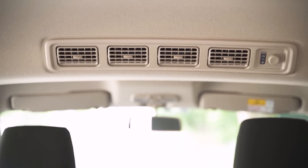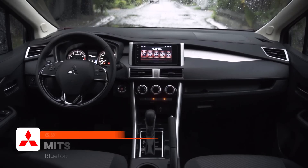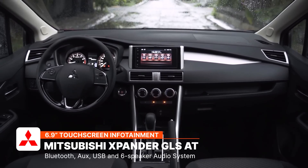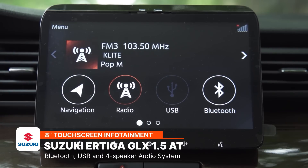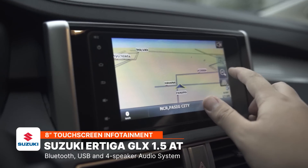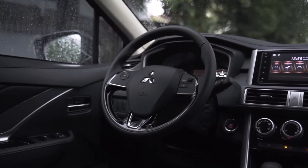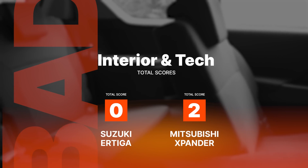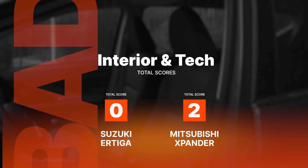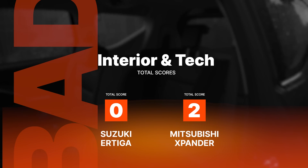Automatic climate control is only available on the Ertiga GLX, while only the Expander comes with cruise control. In terms of infotainment, the Expander GLS comes with a 6.9-inch touchscreen while the Ertiga gets a slightly bigger 8-inch touchscreen. Only the Expander gets a six-speaker audio system, while the Ertiga comes with four. Both interiors are well-appointed and family-friendly, but with its slightly more spacious interior and additional convenience features, the Mitsubishi Expander wins this round.